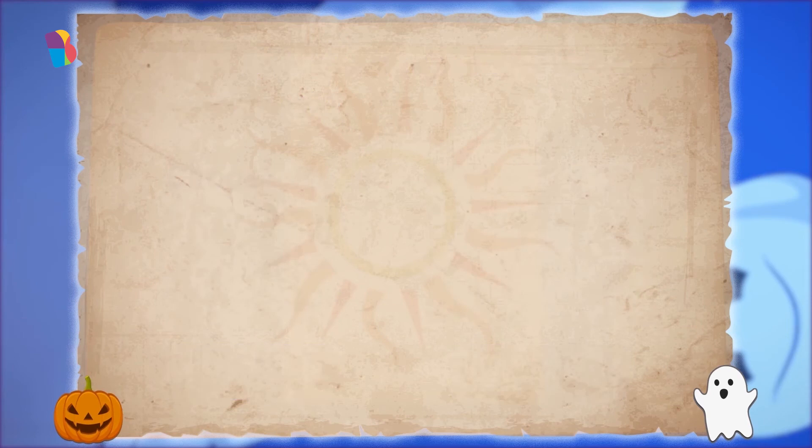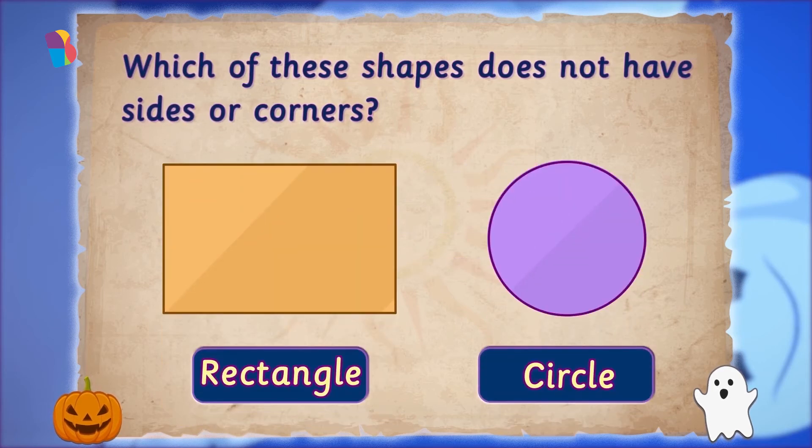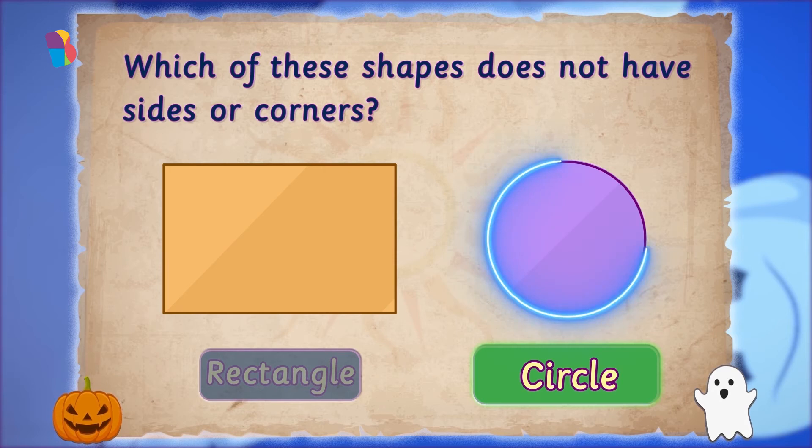The next riddle appeared. The book asked: "Choose the shape that has no sides or corners. Choose wisely and claim your honor." Which of these shapes does not have sides or a corner? Tap on the correct shape. This one doesn't have corners. A circle doesn't have any sides or corners.